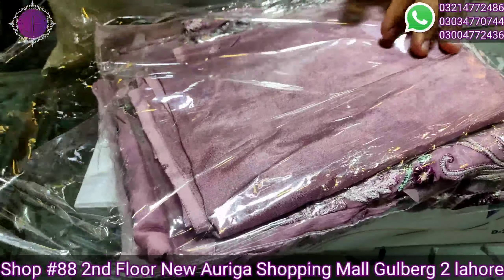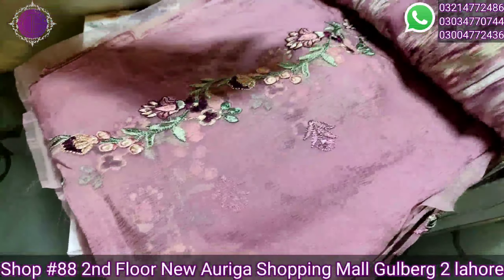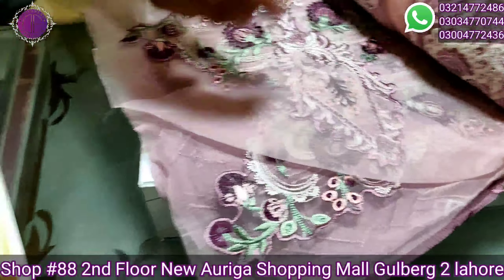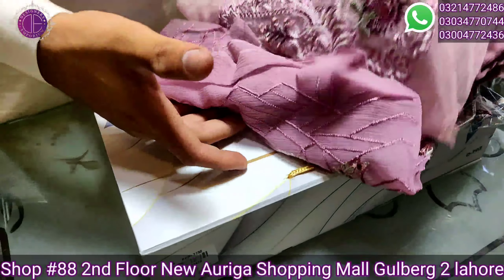This is a TP suit and the lining is separate. This is the trouser, this is the front, this is the foot, sleeves, patches, and this is the back.